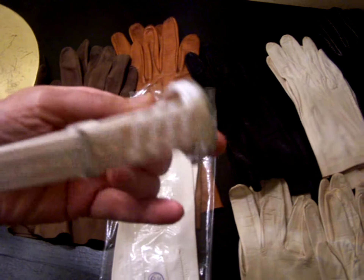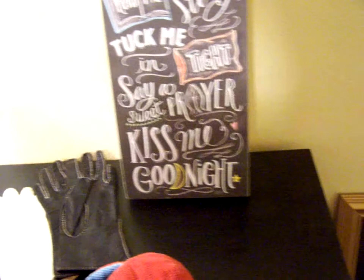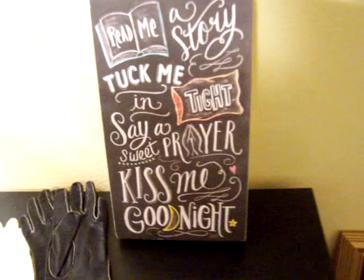Came across this watch — probably needs a battery. And this is cute: it pops out of an egg and it's a dinosaur — we'll wash that and get it to some kids. 'Read me a story, tuck me in tight, say a sweet prayer, kiss me good night' — very nice and clean, $39.